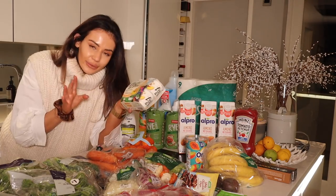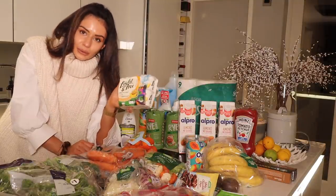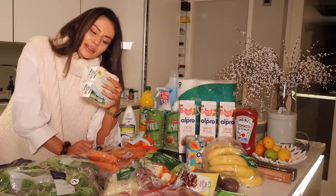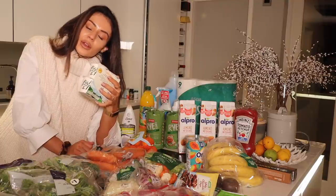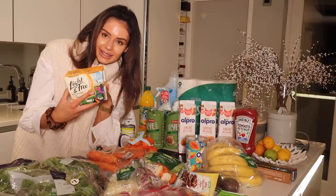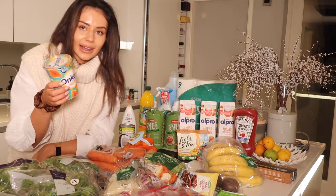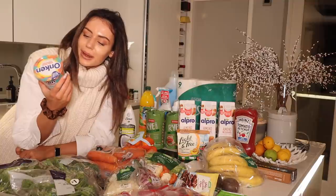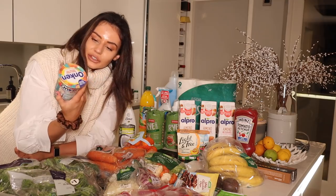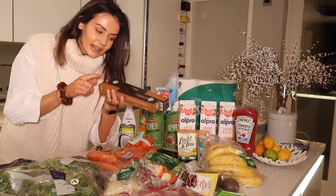I got these Light and Free Greek style yoghurts in peach and passion fruit — I've just been going off plain Greek yoghurt so I wanted to mix things up. They're 54 calories per 115 grams and I like that they're in little tubs you can take on the go, and they're not rammed with added sugars. I also got this mango, papaya and passion fruit yoghurt — exact same reason, just wanted to try some new flavours. And some Starbucks house blend coffee.